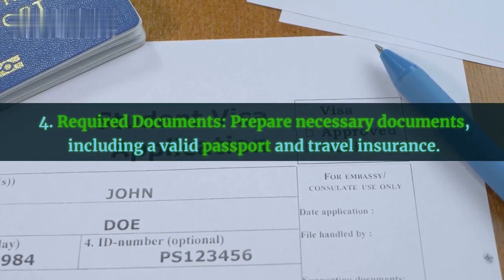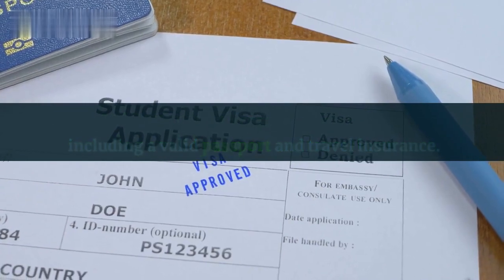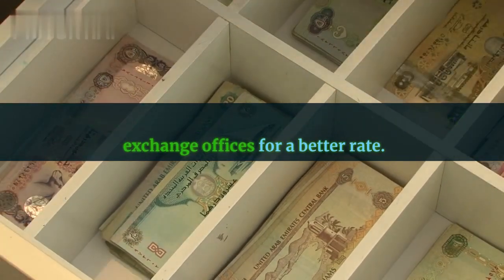Fourth, required documents — prepare necessary documents, including a valid passport and travel insurance. Fifth, currency exchange — exchange money at authorized exchange offices for a better rate.